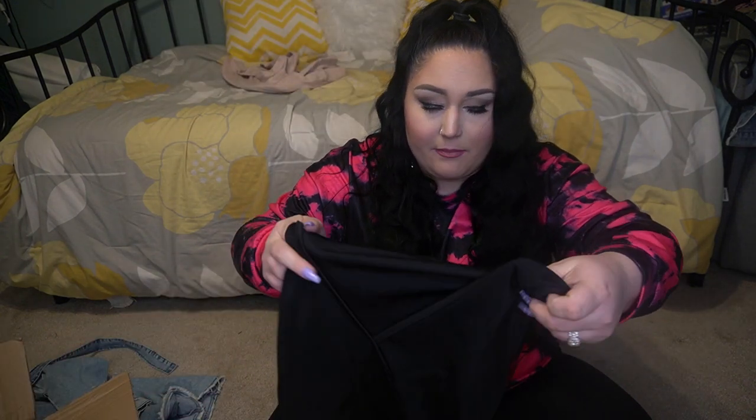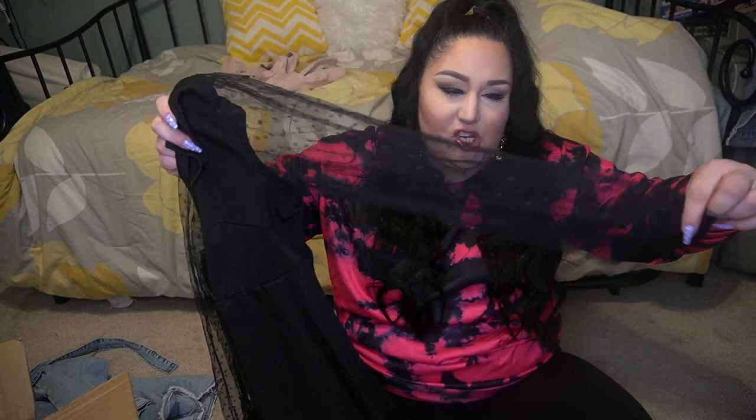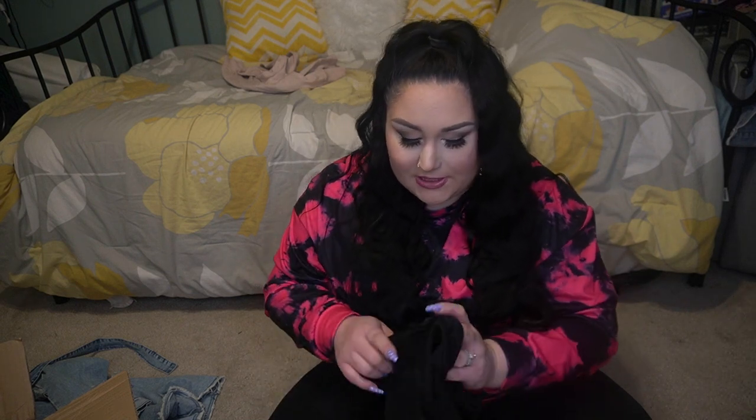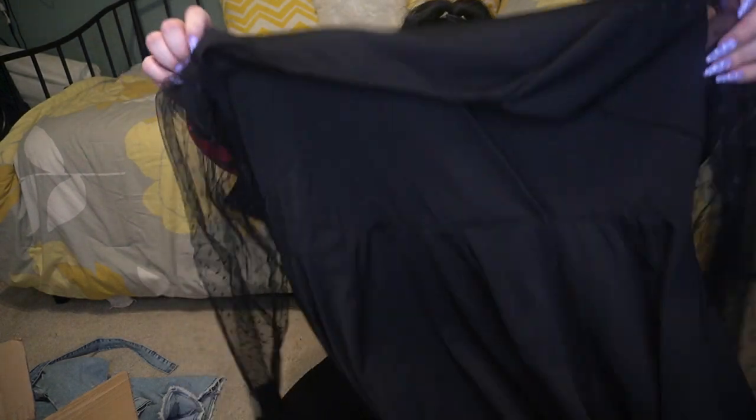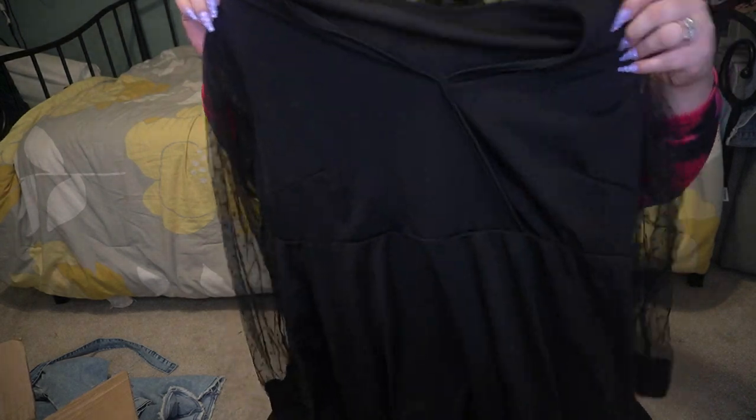Next up, I got this black peplum shirt with see-through mesh sleeves. I am a huge fan of peplum, especially for a short girl. This I got in a 4XL — see, you've got to look at the size chart on each individual item. It's got a little bit of stretch, but not much, so that's probably why they advised me to size up. I'm excited to see how this looks. I like the V-neck — it's a little, but not too much, just enough.